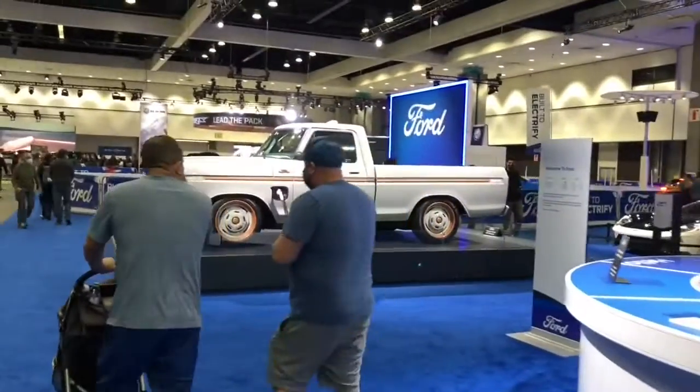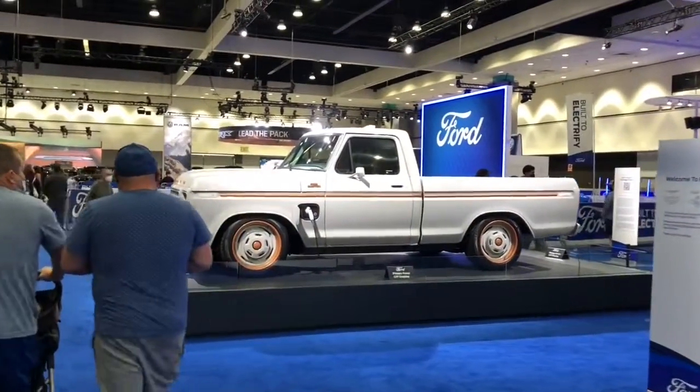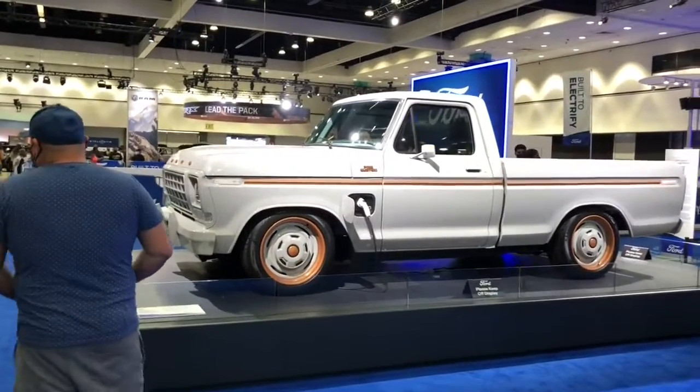In the morning, when you hook up to your trailer, your truck will automatically set up. It allows you to get a quick pro-trailer assist and just use it.